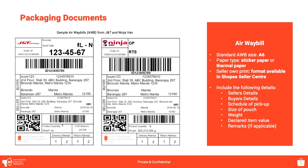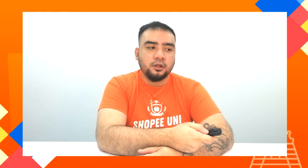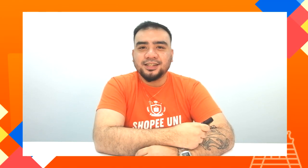Here is the waybill template. It's in A6 size as mentioned earlier, and it will include the following details: the seller's details, the buyer's details, the pickup schedule, the weight, and any remarks if the buyer has made a request. That's it — thank you!